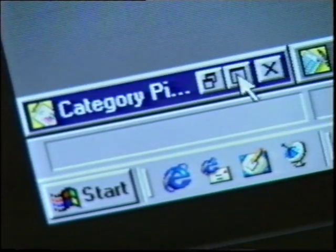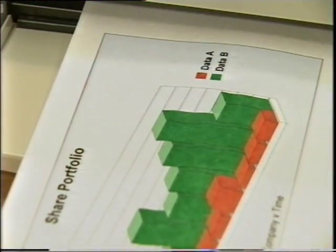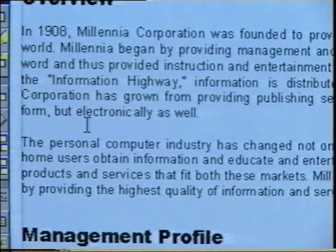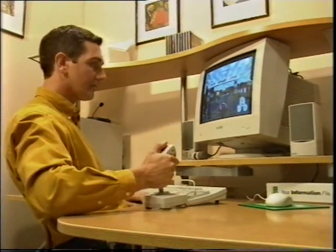Whether you want to work from home, manage your money, or create professional standard color documents — with a PC you can make everything come to life. And don't worry if you can't type: with the latest voice software, just say what you want and your speech appears as text on screen without you even touching the keyboard. Time PCs arrive with all the software you'll need already installed. With enough RAM, you can switch between programs at the touch of a button.